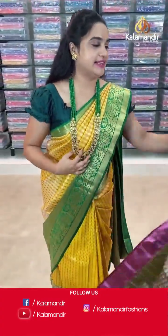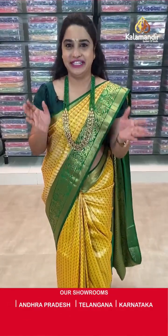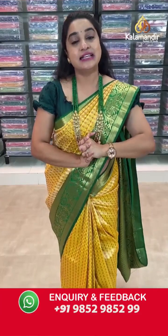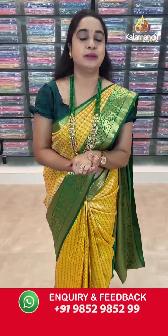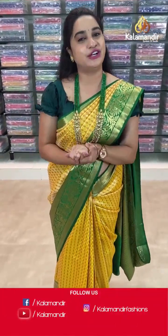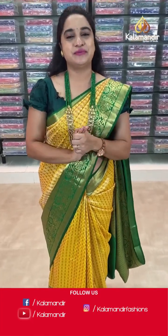My dear beautiful ladies, we are offering flat 20% discount on our very special and traditional collection — Sampradaya Pattu sarees. Avail this offer within 24 hours only, because this offer is only applicable for live viewers for 24 hours. So grab your favourite sarees as soon as possible!